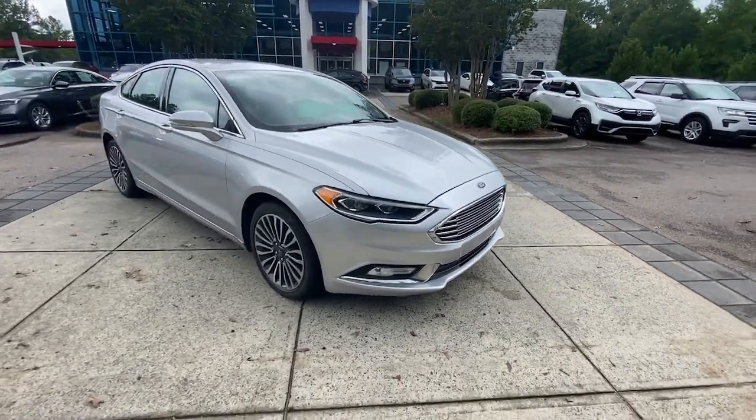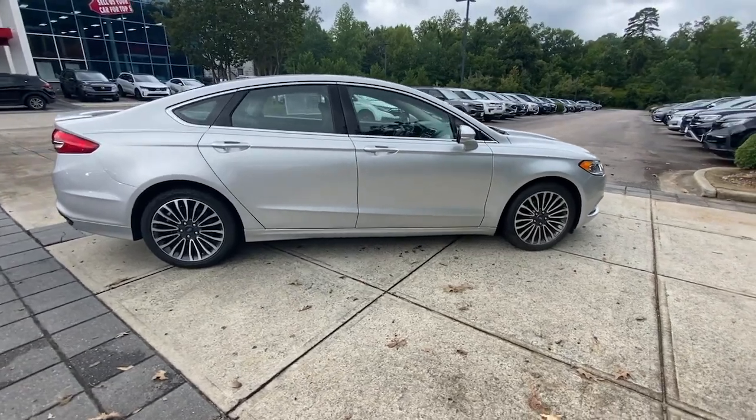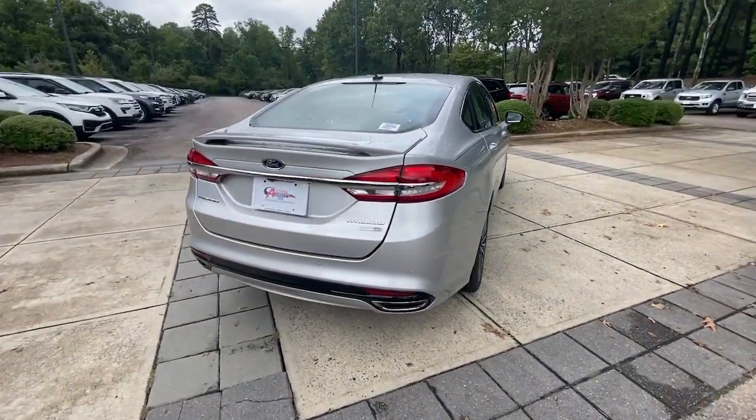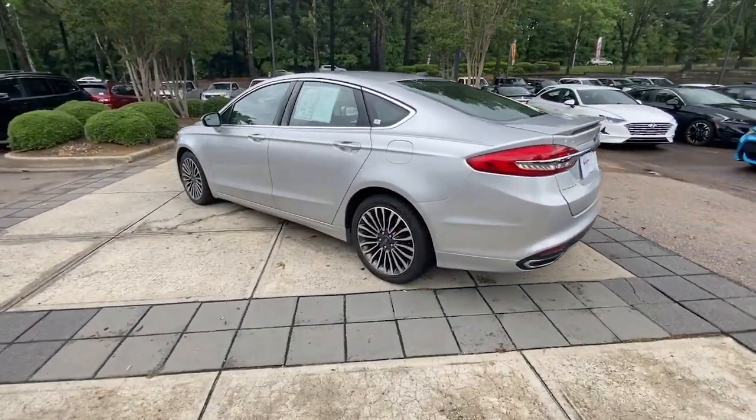This could be the car for you. The 2018 Ford Fusion. With less than 90,000 miles on the odometer, this vehicle stands out from the rest. Take a closer look at this comfortable, stylish Fusion.